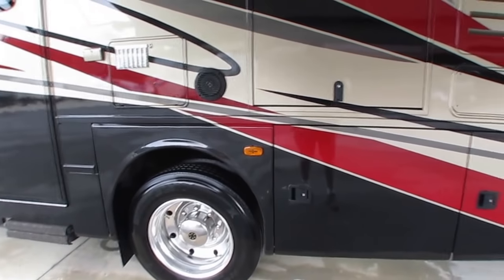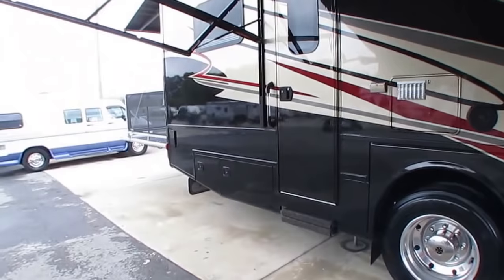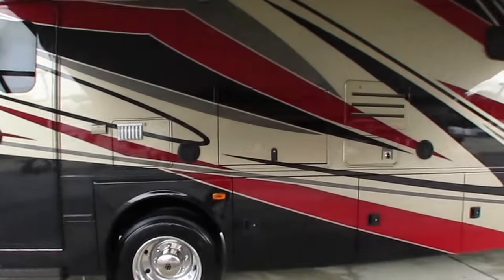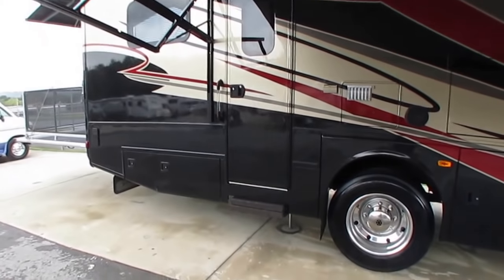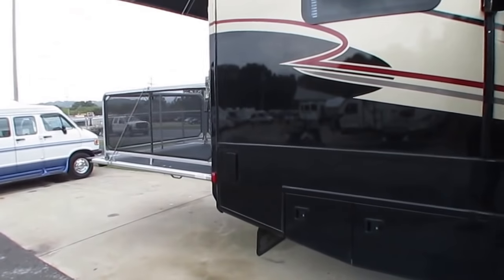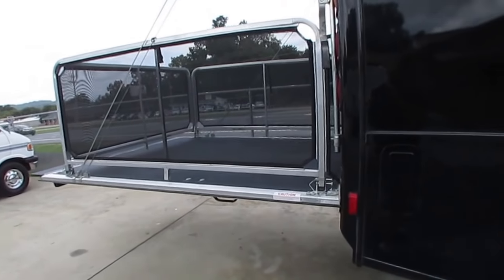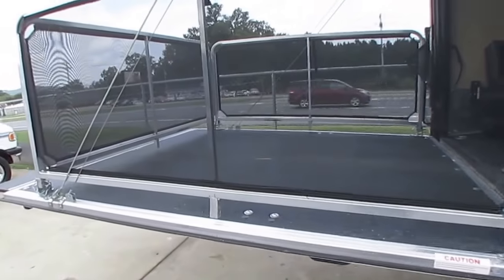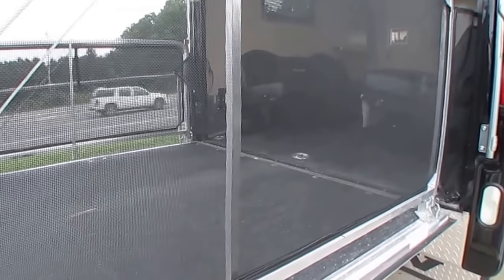They got started building Airstream trailers and they've been in business ever since. Got the Lippert automatic hydraulic leveling jacks that work great. And of course, the back porch kit — this makes an eight-foot extension off the back of your camper. You can take these safety rails on or off. Great if you've got dogs or kids — they can get some fresh air and you don't have to worry about them falling off.